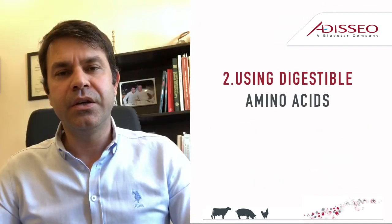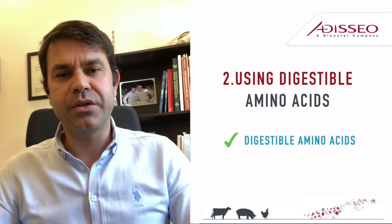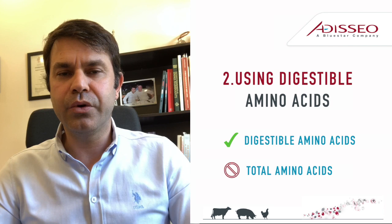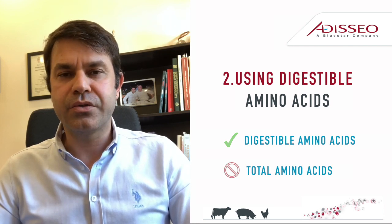Tip 2: Using digestible amino acids instead of total amino acids, you can reduce crude protein further. Hence, you can save more on feed costs.